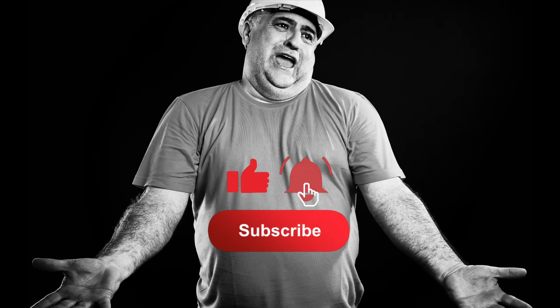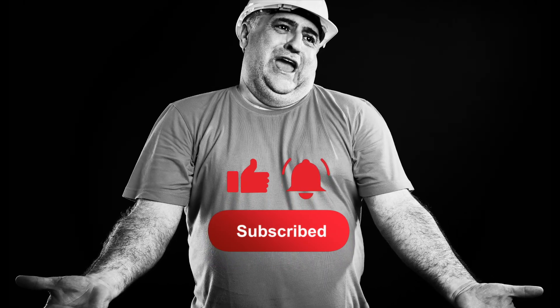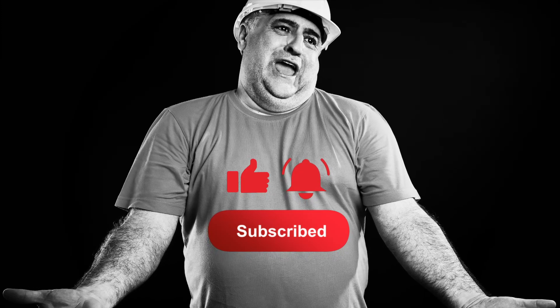If you like what you see so far, we'd really appreciate it if you'd like the video, subscribe, and turn on that notification bell so you'll know whenever we drop a new video. Now let's get back to the video.